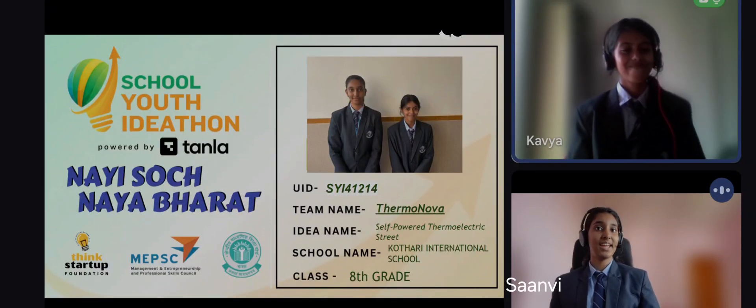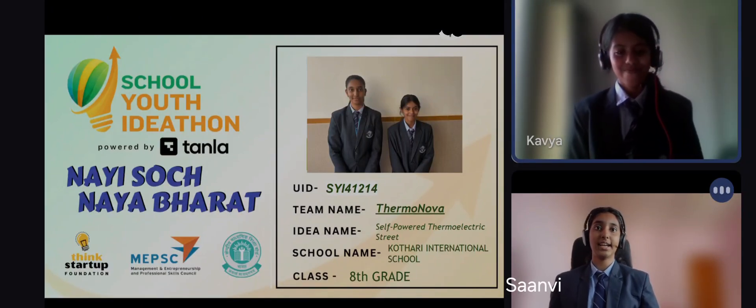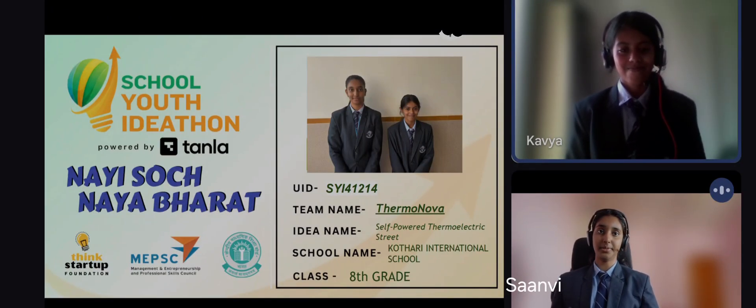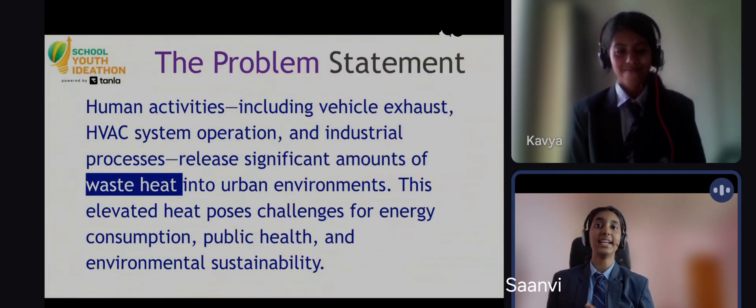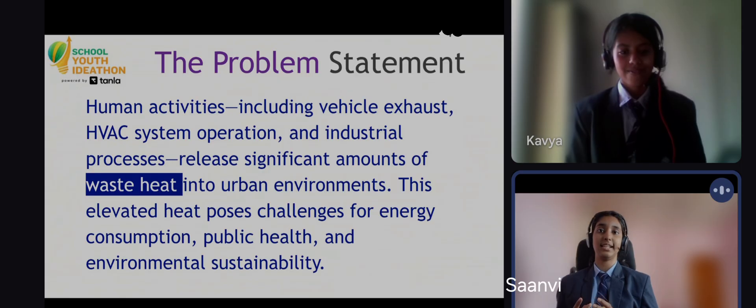Hi everyone, we're Thermonova and our idea, the self-powered thermoelectric streetlight, tackles two major urban problems: waste heat and the need for energy resilience.